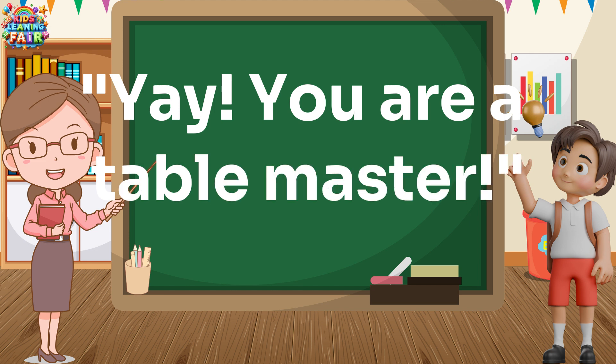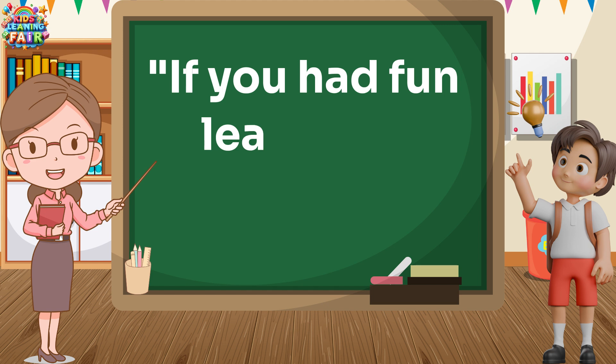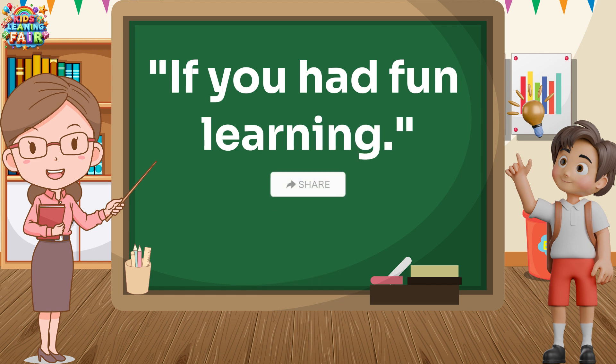Yay! You are a table master! Great work, everyone! Today, we learned the table of 5 and table of 6 in a fun way! Remember to practice every day to become faster and smarter! If you had fun learning, don't forget to like, share, and subscribe for more awesome videos!